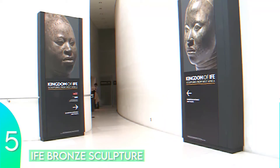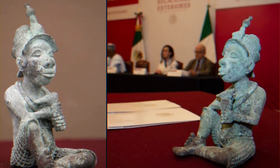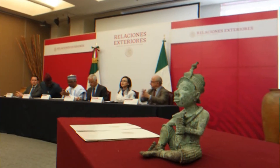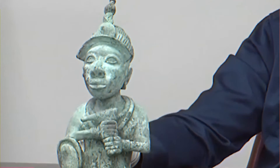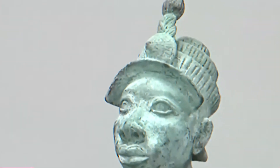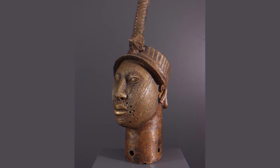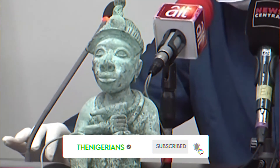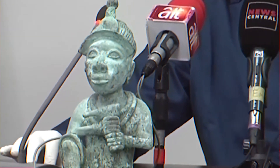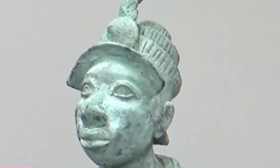Number five: Ife Bronze Sculpture. The bronze Ife sculpture that was recently returned from Mexico to Nigeria is believed to be a fake. Specialists in ancient African art say the piece depicting a man in a headdress sitting cross-legged, recently seized at the airport in Mexico City, may be a forgery. Specialists at the National Institute of Anthropology and History, an agency affiliated with the Mexican government's Ministry of Culture, had helped identify the artifact as a sixth-century piece from the ancient Yoruba Kingdom in southwest Nigeria.